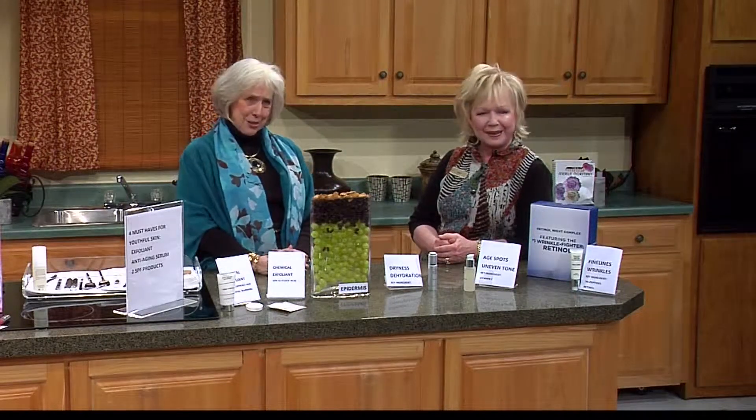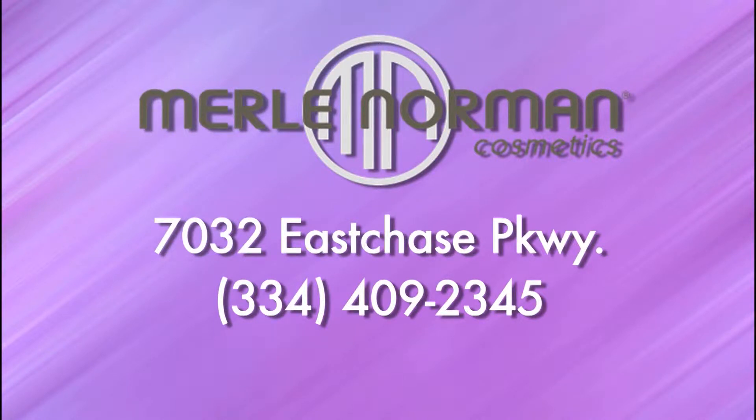Thank you so much for being with us — it is so much fun. We're going to be back next week. Tune in — I'm taking off all my makeup and they are going to make me over, because Merle Norman can do it. Thanks so much, Peggy. Stay with us and we'll be right back.